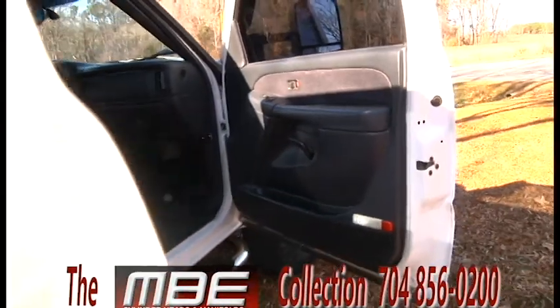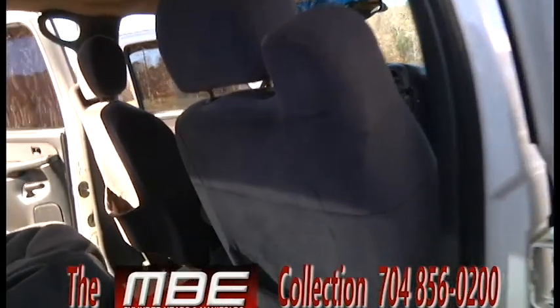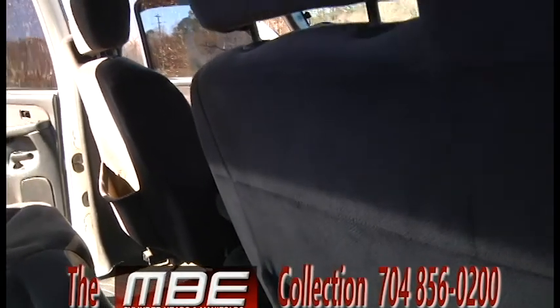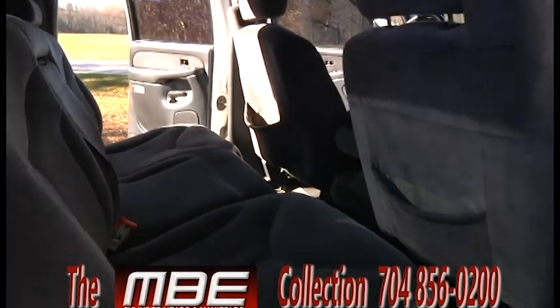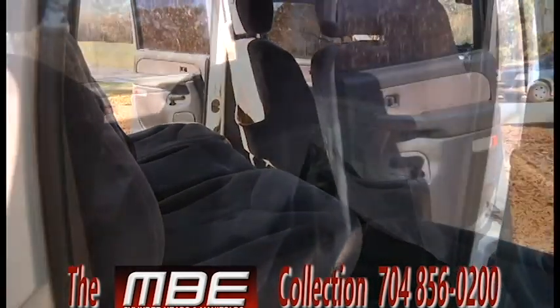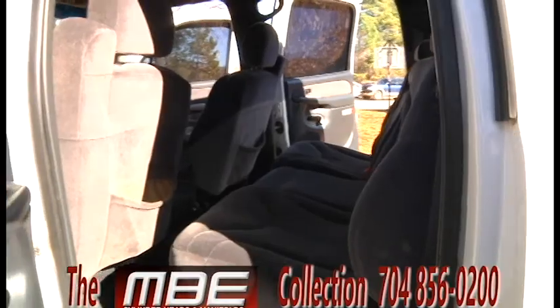I purchased it off of Tony when I was working at Joe Gibbs Racing. It had 35,000 miles on it and was pulled behind the motor coach for a year through the races when he went to the races. It does have a strobe light kit on it installed for when they took him out for driver introductions.